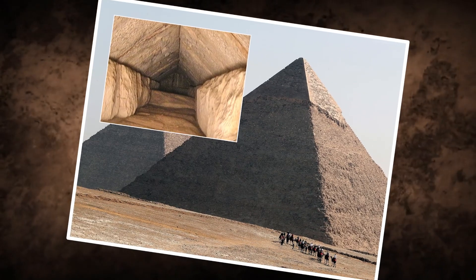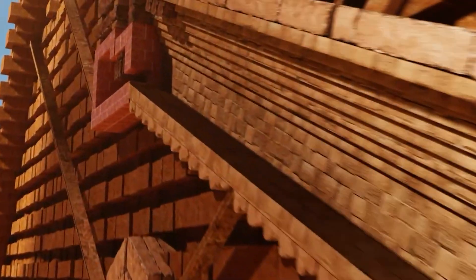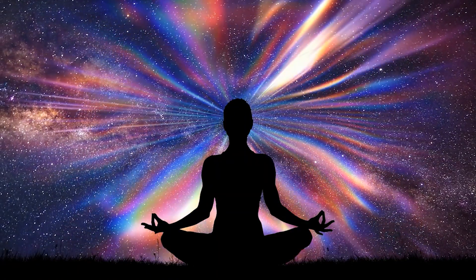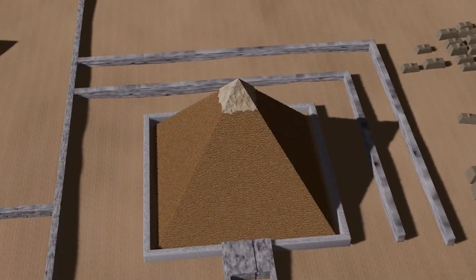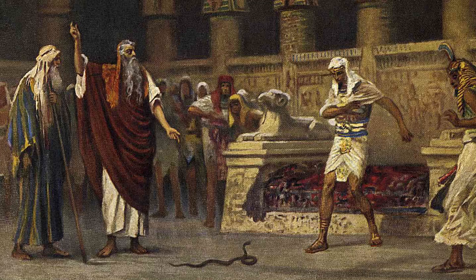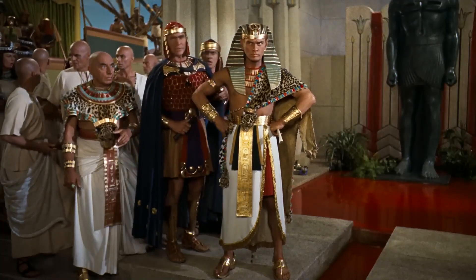Moreover, the discovery of these chambers helps us appreciate the Great Pyramid as a complex structure woven with passageways and chambers that may have had multiple purposes, including spiritual functions, structural stability, or perhaps even knowledge storage areas intended only for the pharaoh and his priests. These revelations provide a richer and more dynamic view of ancient Egyptian civilization and its monumental creations.